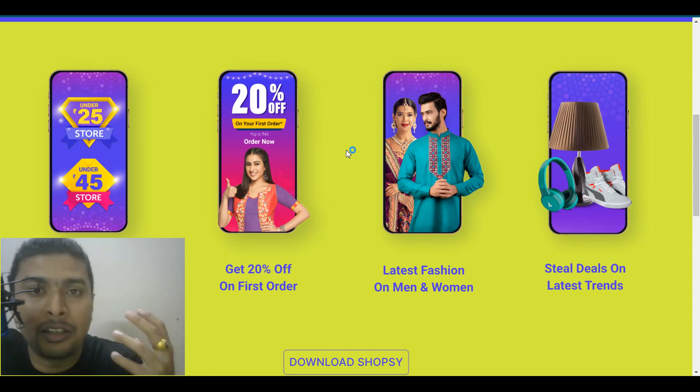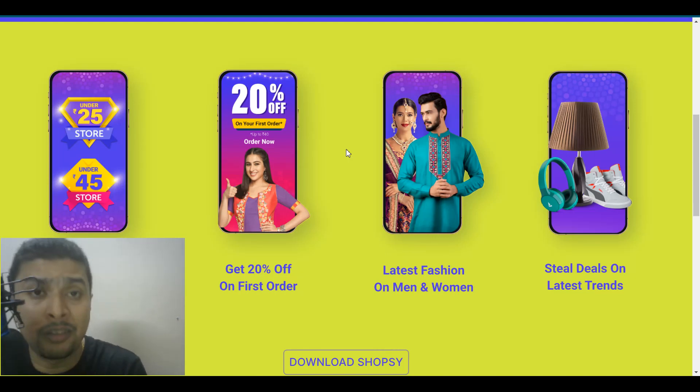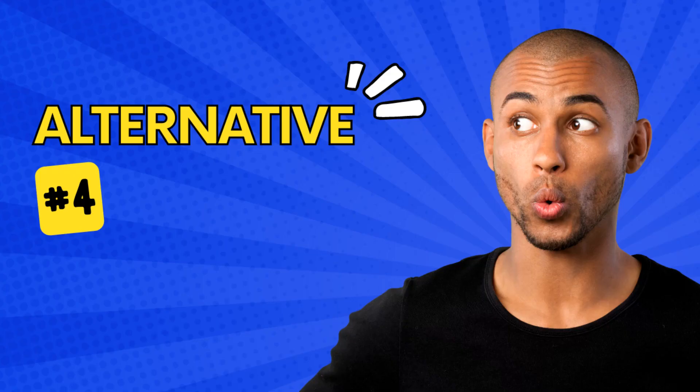This application is giving Amazon a tough time, to be very honest with you, because of the deals that are available on this app. So you could imagine the amount of money that you could make from this application if you do promotions. Another fantastic alternative to Glowroad — the fourth alternative is High Boss. You may have heard about this website, you may not have, but this is also a website on which you could start listing your products and start making money from there.